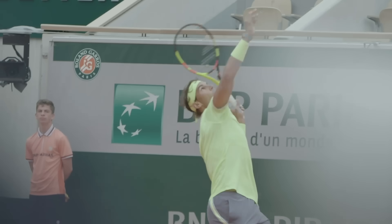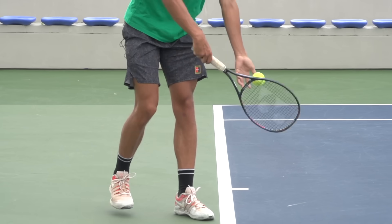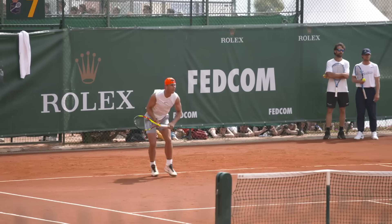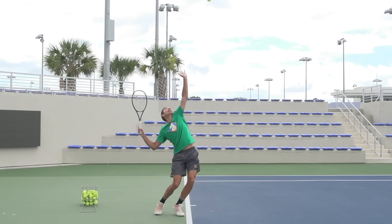It's one of the most exciting moments in any tennis match. A player steps up to the baseline, maybe bounces the ball a few times, and then smashes an ace past their opponent. And while the pros make it look easy, the tennis serve is actually an incredibly complex stroke.